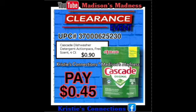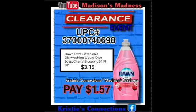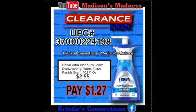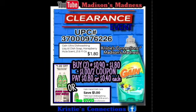Then we have our Cascade Dishwasher Dish Detergent — you're gonna pay $0.45 for that. Then we have our Cascade Dish Detergent — you're gonna pay $5.80 after your $0.50 off paper coupon. Then we have our Dawn Ultra Botanicals Dishwashing Liquid — you're gonna pay $1.57. Dawn Ultra Platinum Foam Dishwashing Rapid Scent — $1.25 for that. Dawn Gentle Clean — you're gonna pay $1.57. Then we have our Gain Dishwashing Liquid Soap — you're gonna buy two at $0.90, which makes it $1.80, then you have a dollar off two coupon making you pay $0.80 or $0.40 each.